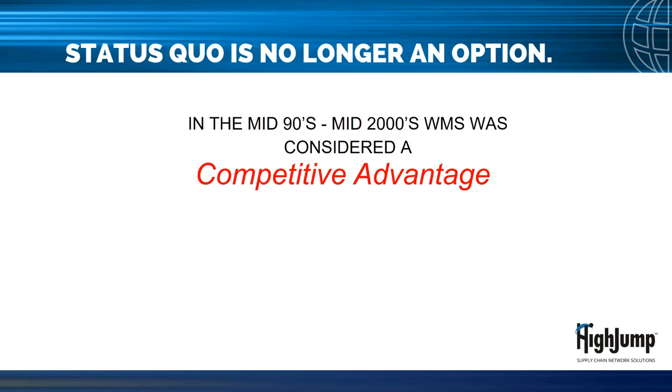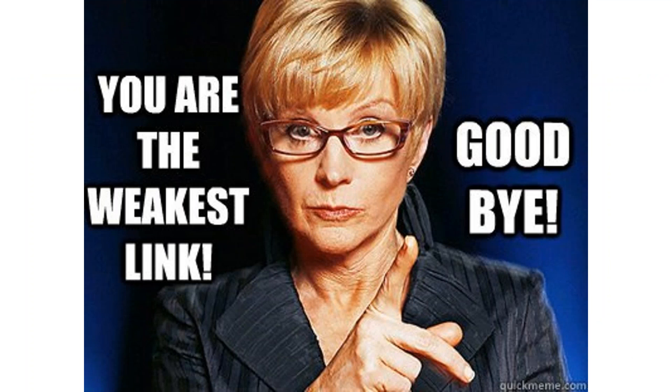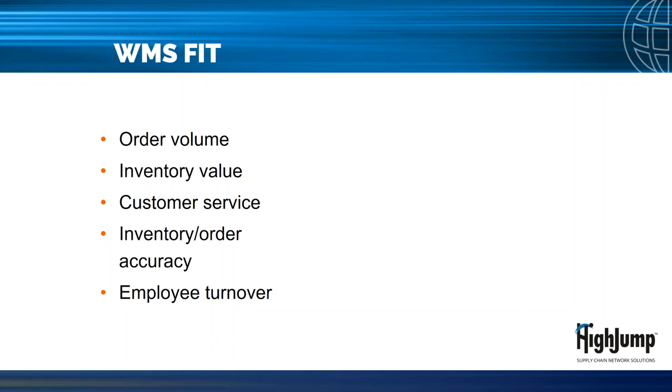You should first ask yourself whether you even need the solution. When the WMS industry first started in the late 20th century, having a WMS was a significant competitive advantage. Now, however, it is basically a cost of doing business. The more connected and extended a supply chain becomes, the greater the effect WMS will have on the overall bottom line. In the new global economy, the lack of WMS makes you a less valuable trading partner, putting you at risk as the weakest link.